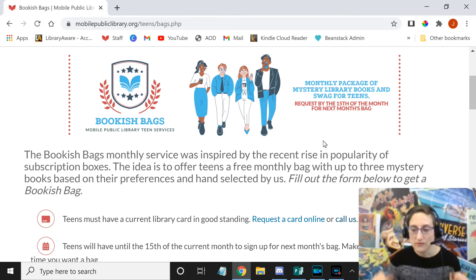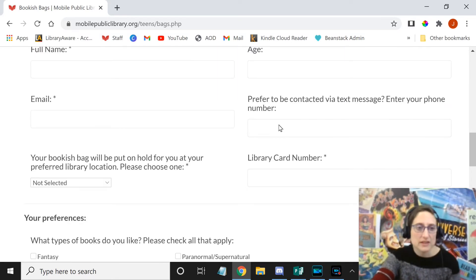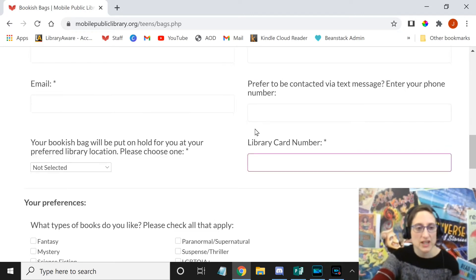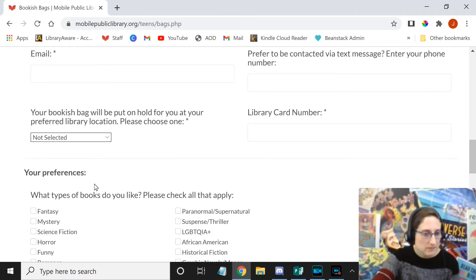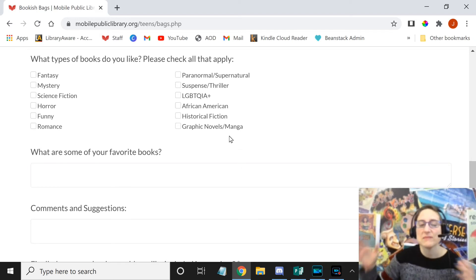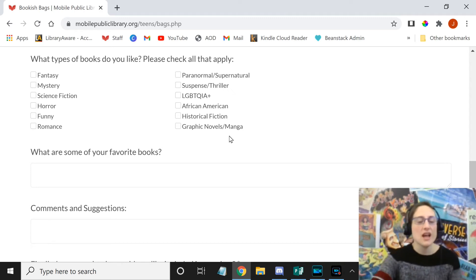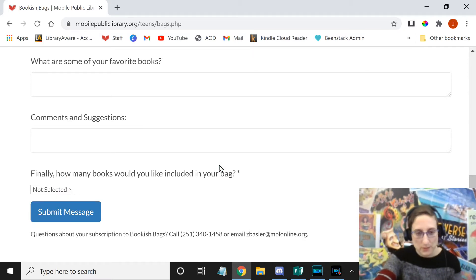For example, I am filming this video on March 9th, so we're before the 15th of March. That means I am in time to put in a request and get a bookish bag in the first week of April. You fill out the form, give them the library card number, email address, who this is for, your contact information, and where you want to pick it up. Then check mark what kind of books you like and give them more information about what you've read and your favorites, so we can match you with books you'll enjoy. You can also select if you want one, two, or three books, and then submit the message.